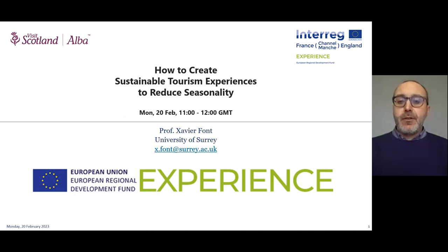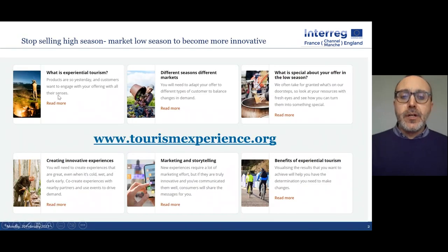Every single destination is having to work on seasonality — it's not new to any of us. If you're interested in this topic, look at the website TourismExperience.org to find examples of what different destinations across England and northern France have been doing. Sometimes it's helpful to look at an example from elsewhere and then think about how you'd adapt it to your location. The main message I want you to take away today: stop selling high season. It sells itself. You need to market the low season.